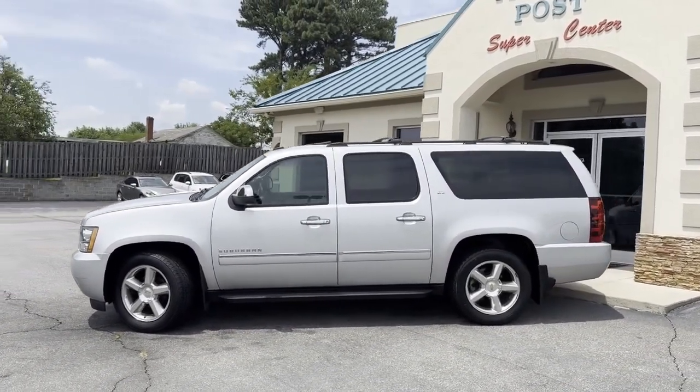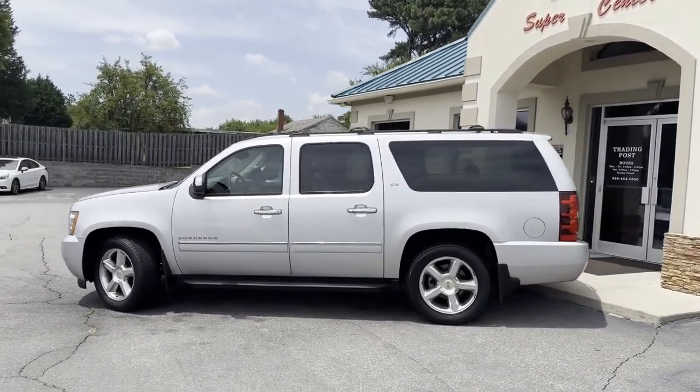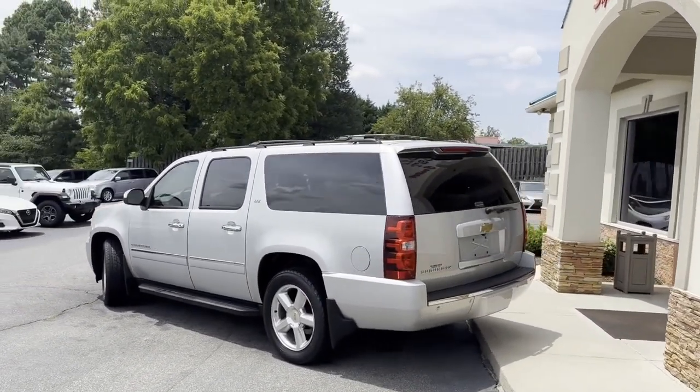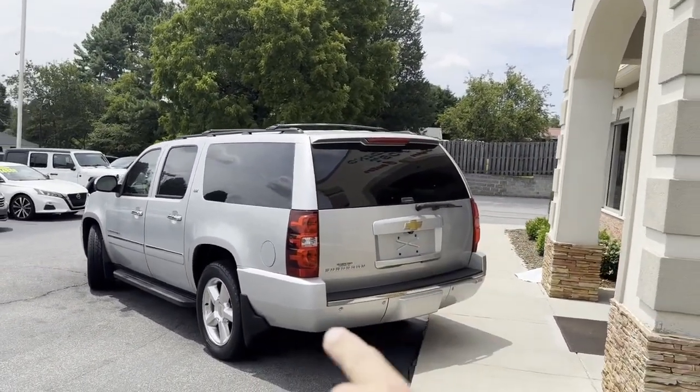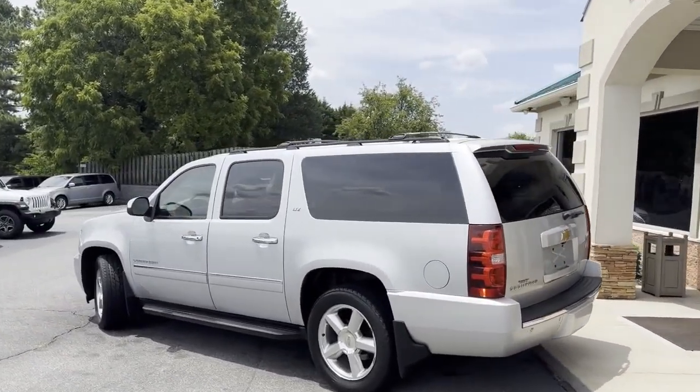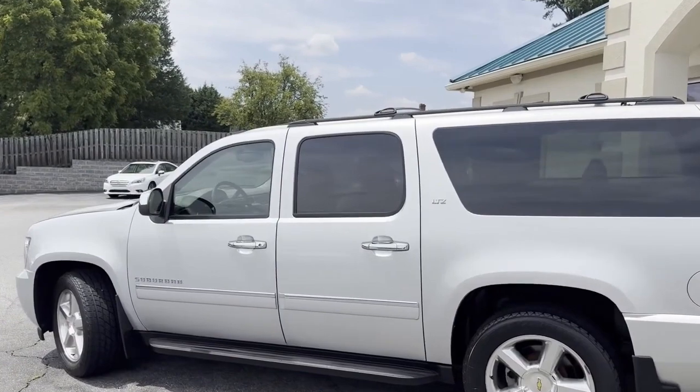The big alloy wheels, running boards, sunroof, leather, rear entertainment, third row seating — look how clean. Backup camera, backup sensors, power liftgate. There's no option left off, and wait till you see the inside.